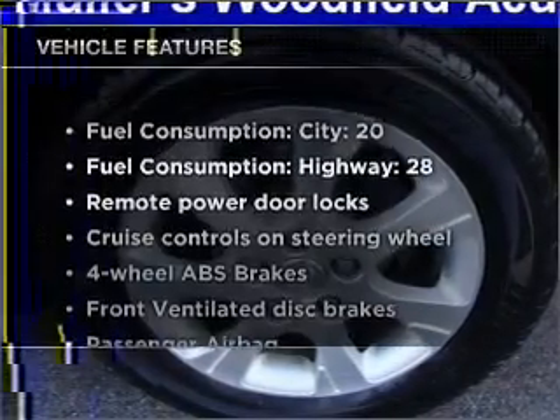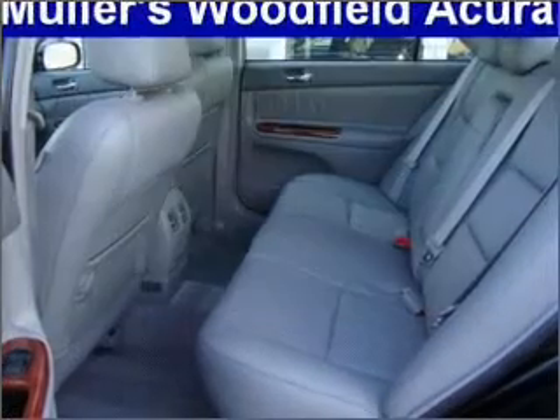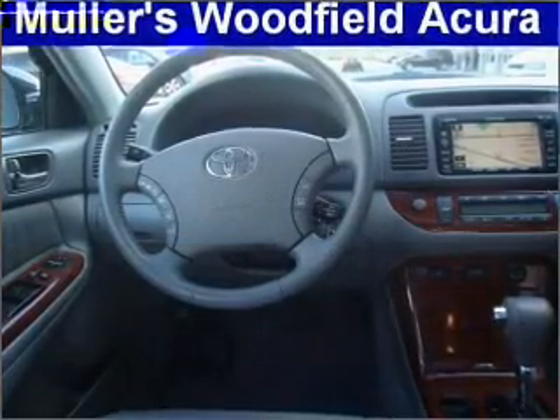Plus enjoy these notable features included in this vehicle: air conditioning, power door locks, power windows, power steering, cruise control, power mirrors, an alarm system, an AM FM stereo with a CD player, and an adjustable tilted steering wheel.